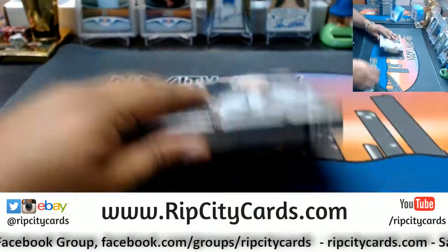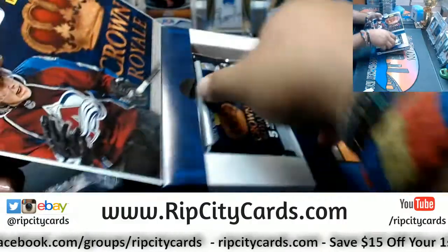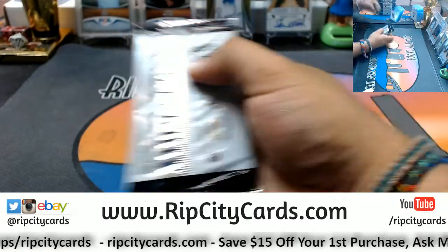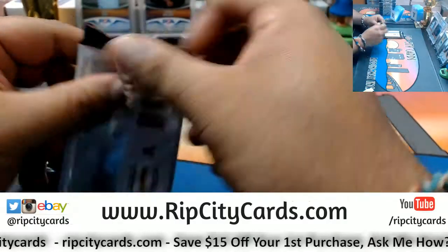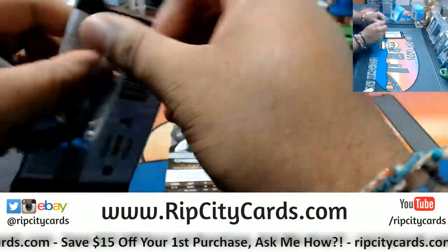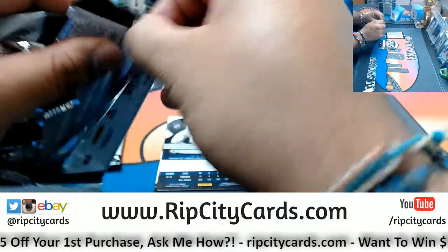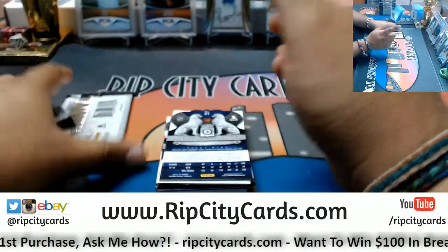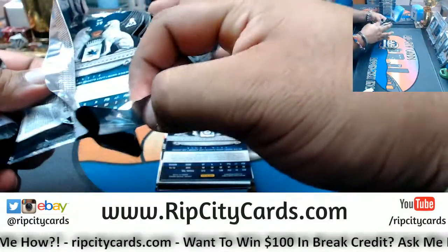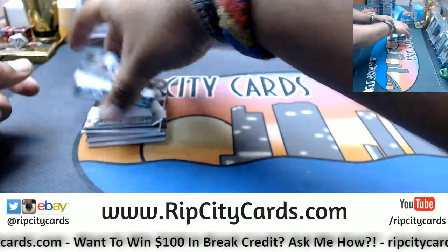Alright, bear with me and good luck everybody. These Crown Royales are interesting.